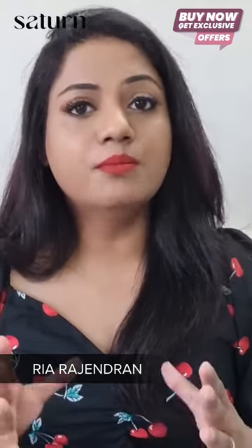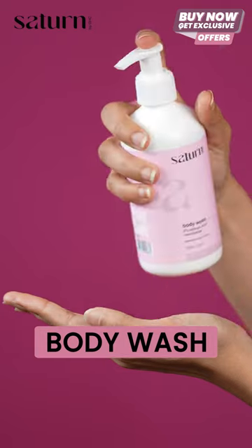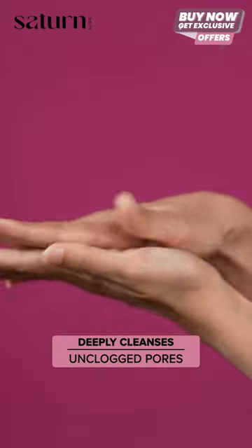You should always use a body wash. This is the body wash from Giant Satin by GSE. It contains salicylic acid, a BHA and an antibacterial agent that deeply cleanses your skin by unclogging pores.